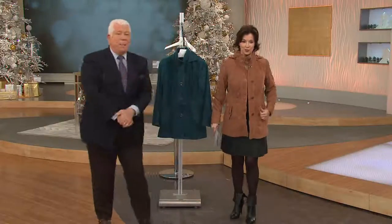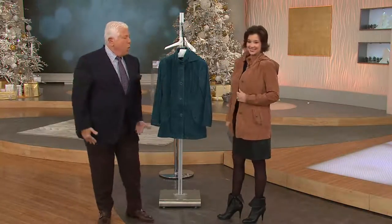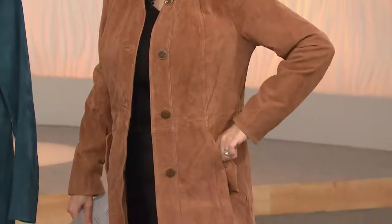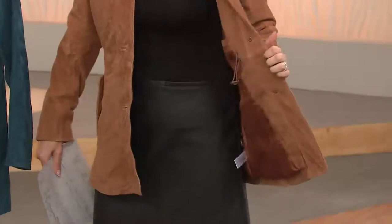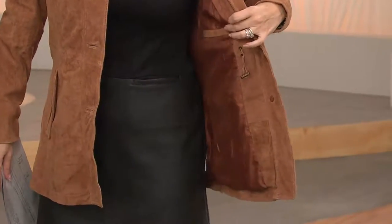Slip this on. That pond blue is gorgeous. How cute is that? Look at that. This is a beautiful jacket. Easy to wear — jeans, a dress, running around, layered look. It's also long enough to wear. If you're wearing a legging and you're wearing a layered top, you're going to just pop this on. And it's about buy now, wear now. This is about something that the moment you get it, you're going to put it on and wear it right away. Absolutely.